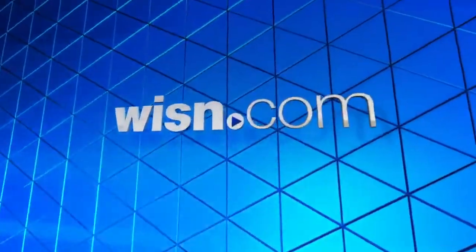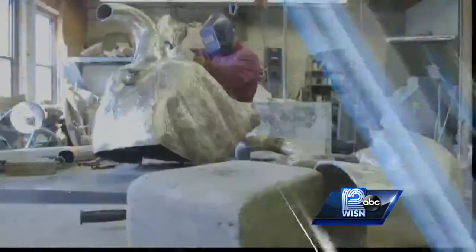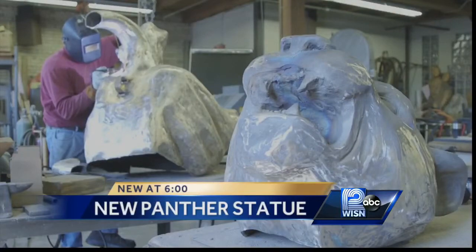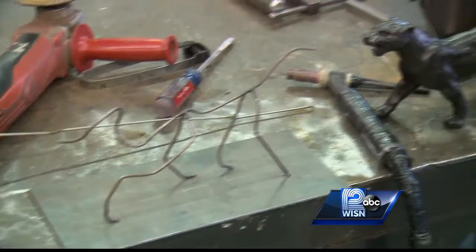Thank you for joining us. From my days at UWM, I use a lot of the shop techniques. UWM alum and sculptor Tom Kwioff wanted to go big for his next project, but to do that, he had to start small.